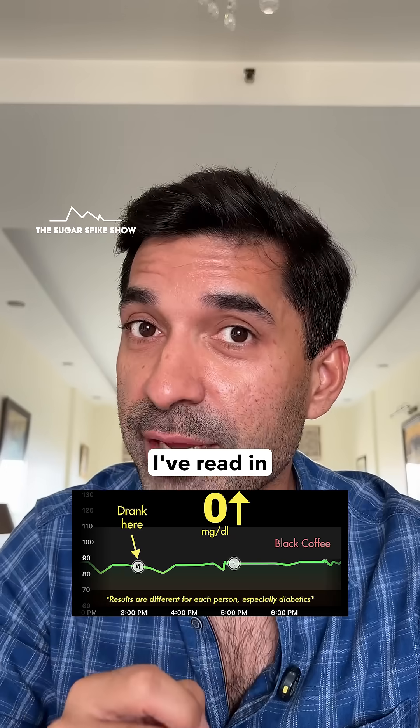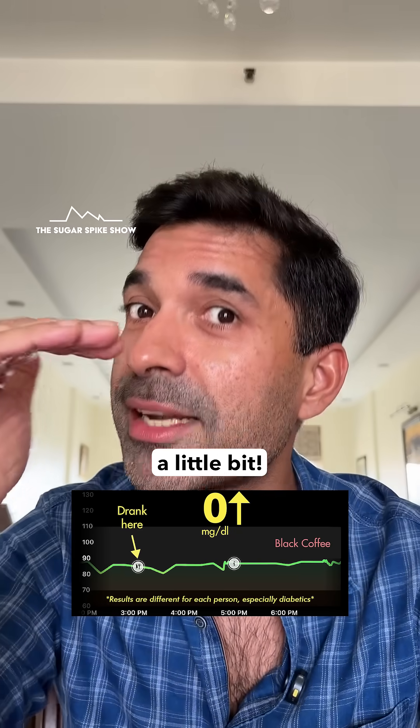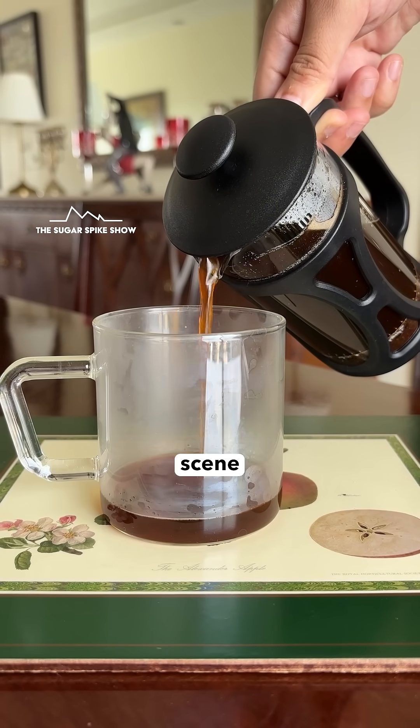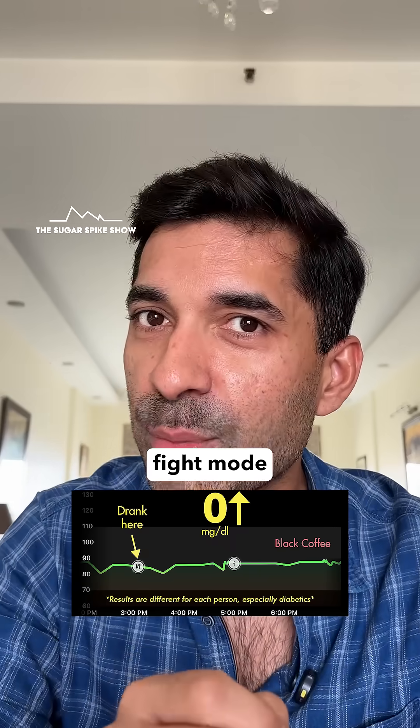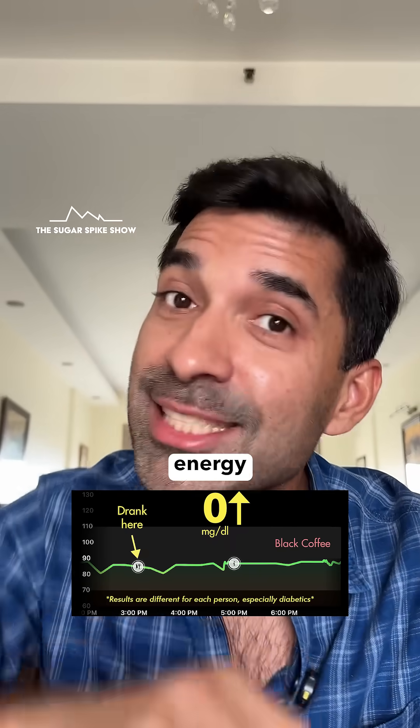But there's a catch. From what I've read, in some people black coffee can actually cause blood sugar levels to rise a little bit because coffee is a stimulant — that's why we all love it. But apparently behind the scenes, our body is going into fight or flight mode, and that causes it to release glucose into the bloodstream to provide energy for the fight or flight.